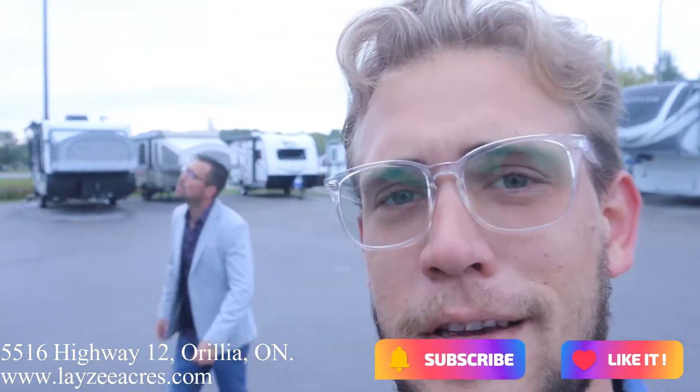Thank you so much for watching, we really appreciate it. We need you to like and subscribe right now — thank you for liking and subscribing. Enjoy the video.